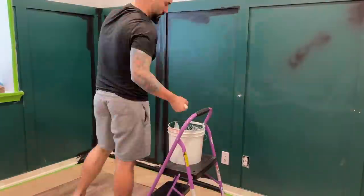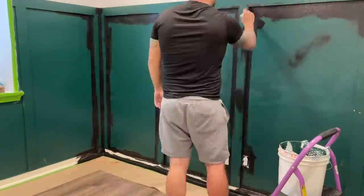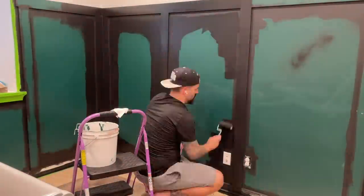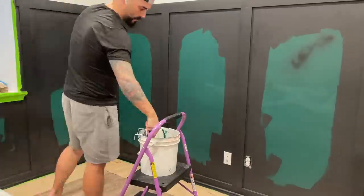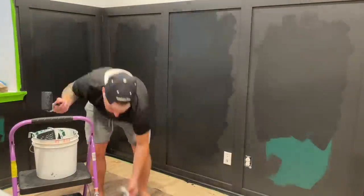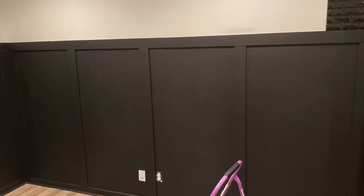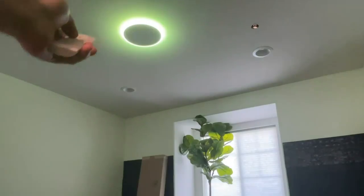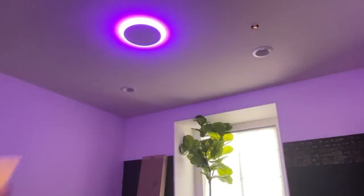I first tried to spray paint the creases to save myself some time, but that was a huge mistake — never do that. I have three kids, two dogs, and a wife, so I've painted my fair share of rooms, but never cut corners — life lesson. I then moved on to the wicker ceiling fixture that had to go and put in an RGB light, which was super cool.